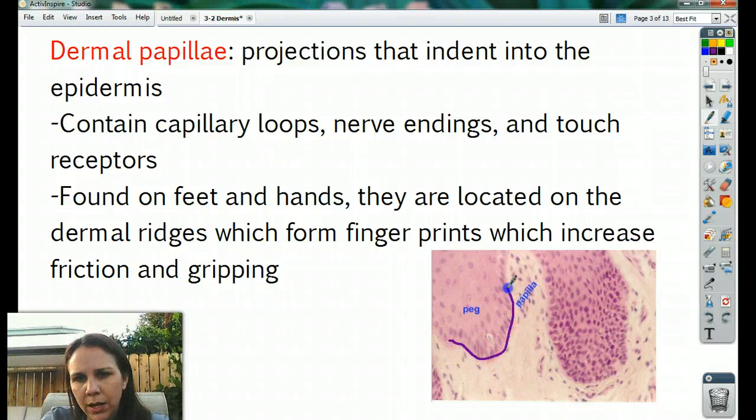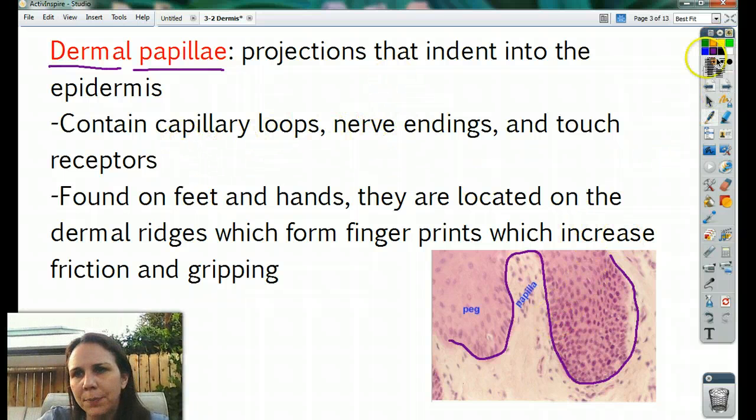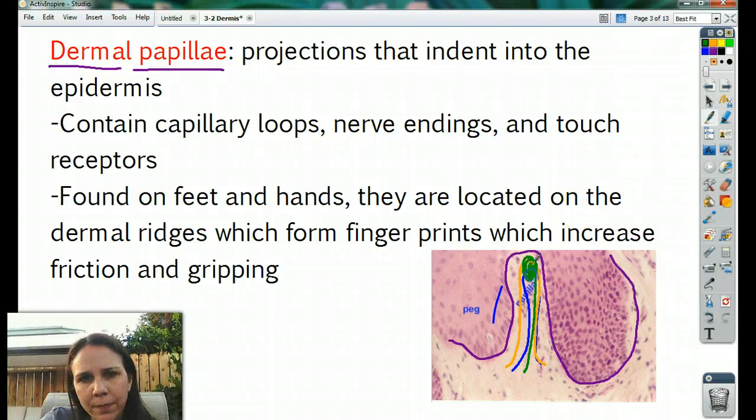The papillae — so that's the bottom of the stratum basale. Each one of these little bumps is called a dermal papilla. These are just all the projections that push up inside the epidermis. They contain capillary loops — you'll see a vein and an artery. You'll also find nerve endings that pop up and hang out, plus touch receptors. There are lots of different kinds: some do heat, some do pressure, some do soft touch, some do hard touch — it all depends on what type of touch receptor it is.